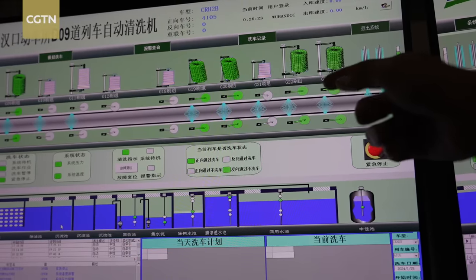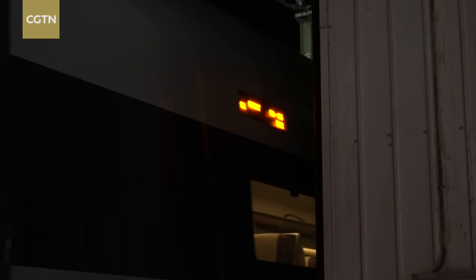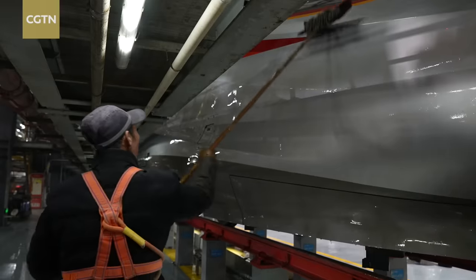We monitor the machine's actions in real time from the back end. Additionally, our system uses recycled water, making it an environmentally friendly approach. While the washing machine cleans the sides of the train, when they arrive at the workshop, the front section requires manual cleaning.